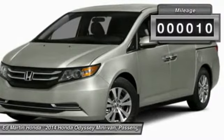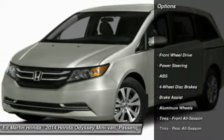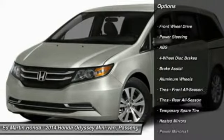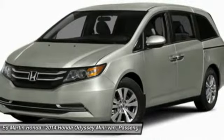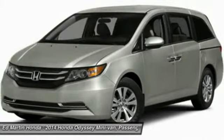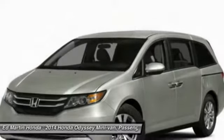This vehicle has less than 100 miles. Here are some of this vehicle's great options: anti-lock braking system, steering wheel audio controls, power passenger seat, air conditioning, power steering, adjustable steering wheel, keyless entry, hard disk drive media storage, cruise control, and four-wheel disk brakes.